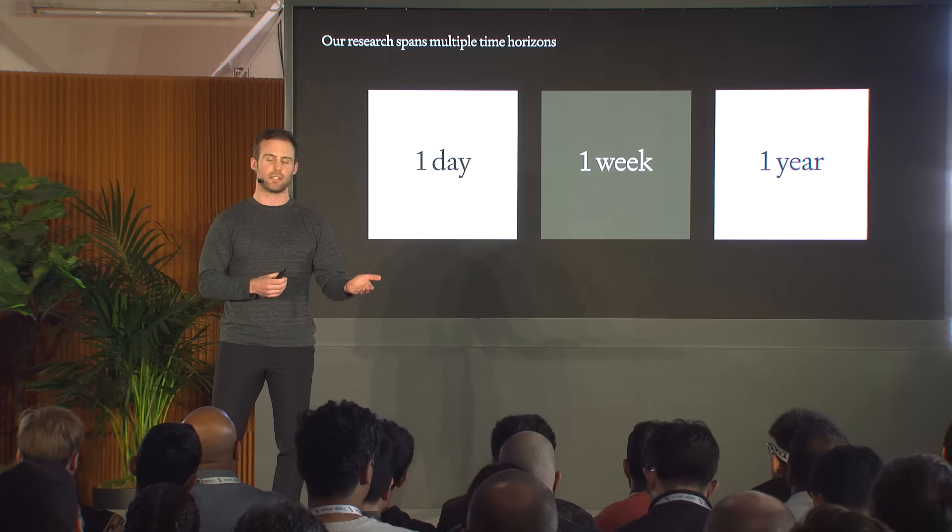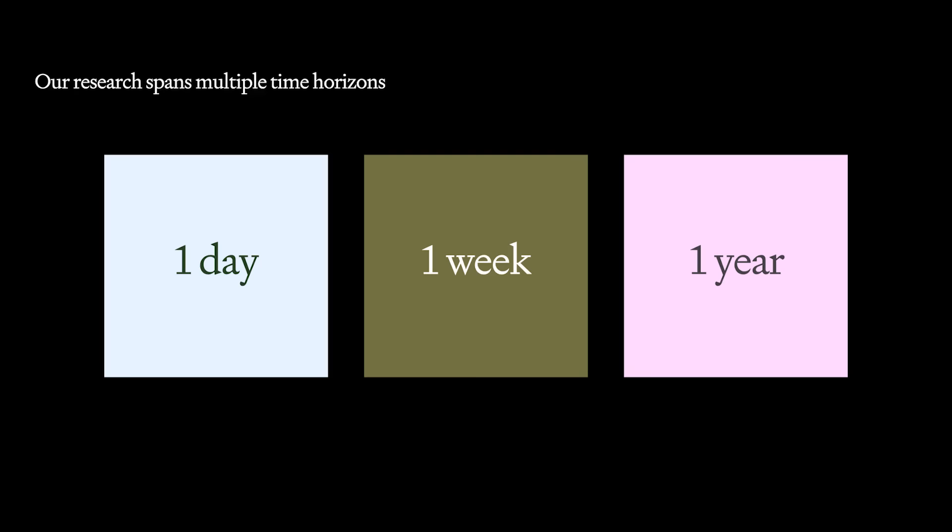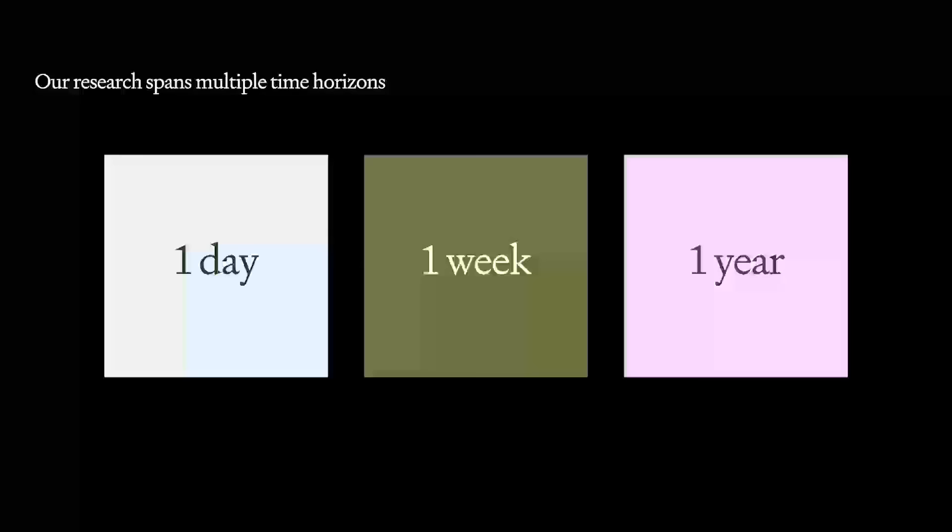Another big thing is teaching the model to follow your instructions — this might seem obvious but it actually requires some work given how these models are trained. When you ask the model for something with three bullet points, we put extra effort in to make sure the model gives you what you want. The research portfolio spans from releasing the next feature in ChatGPT next week to working on the next big research breakthrough, with time horizons from one day to one year.